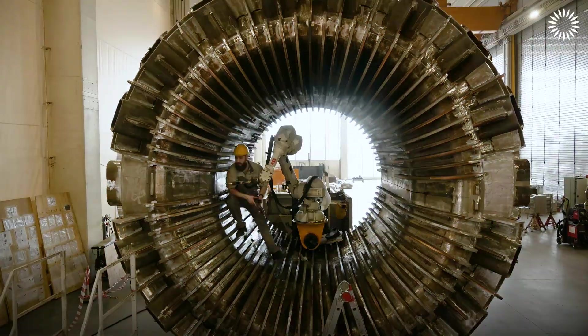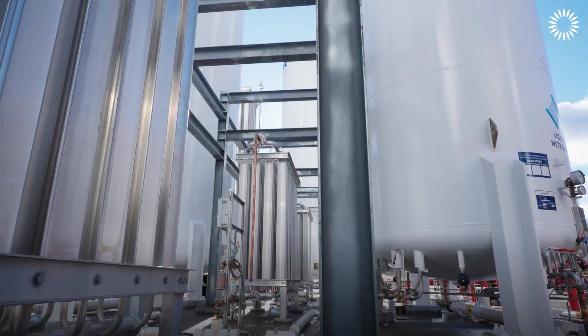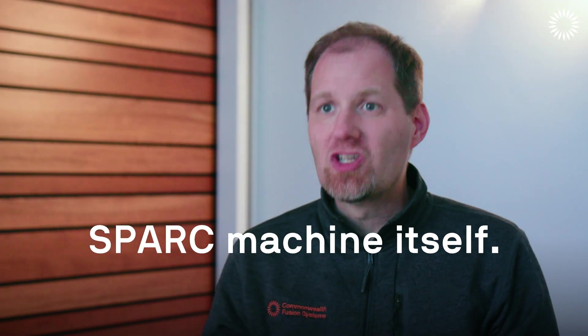The vacuum vessel, the largest piece of Spark, is in its final stages of fabrication. That will be shipped here to be assembled inside the magnets. And over the next six months, I'm really excited — we're going to start the actual assembly of the Spark machine itself.